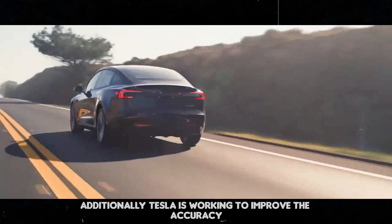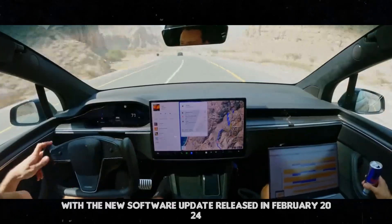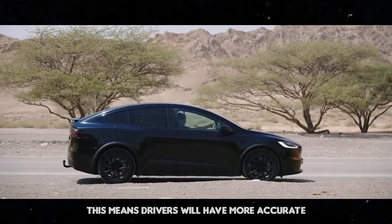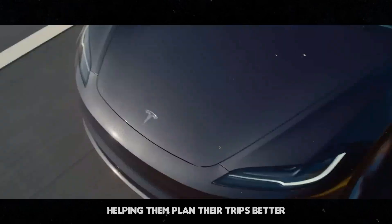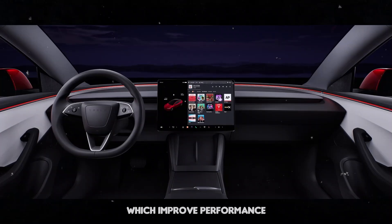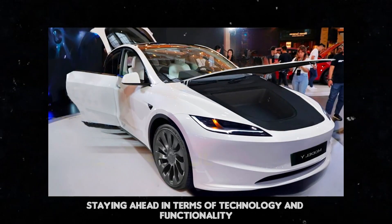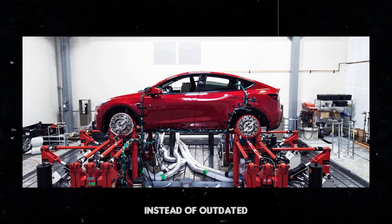Tesla is working to improve the accuracy of battery life readings. With a new software update released in February 2024, the system now takes into account battery aging when estimating remaining range. This means drivers will have more accurate and reliable information about their battery's capacity, helping them plan their trips better. Tesla is known for its constant over-the-air updates, which improve performance and add new features — so the Model Y Juniper will keep getting better over time, instead of becoming outdated.